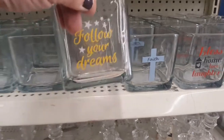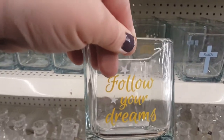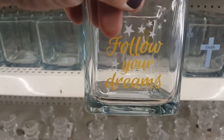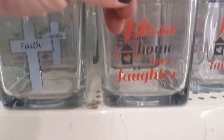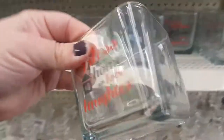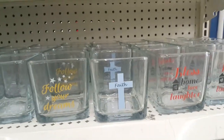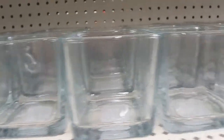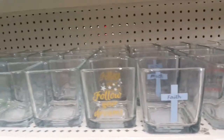These are really cute — beautiful. 'Follow Your Dreams,' 'Faith,' 'Bless This Home with Love and Laughter' — it just says it on the front, but it's etched so pretty. These are new because normally they come with nothing on them, but now they have these out, so look out for those.